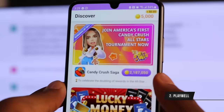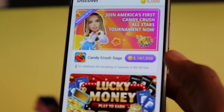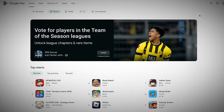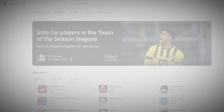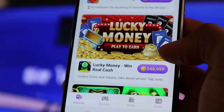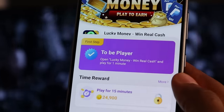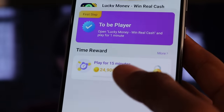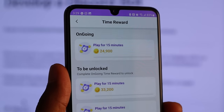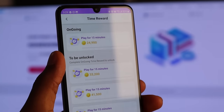Next up we have Playwell. If you have just a few minutes to spare, this is an app you should definitely check out. You get to play some of your favorite games and earn points that you can exchange for real cash. It works on both Android and iOS devices, so just search Playwell on your Google Play Store or the Apple Store. As soon as you're inside, you'll see they have lots of games to choose from. All you got to do is click on a game and check out the requirements — for instance, this one says you only have to play for one minute, or play for 15 minutes and earn 24,900 points. The more time you dedicate, the more money you make.